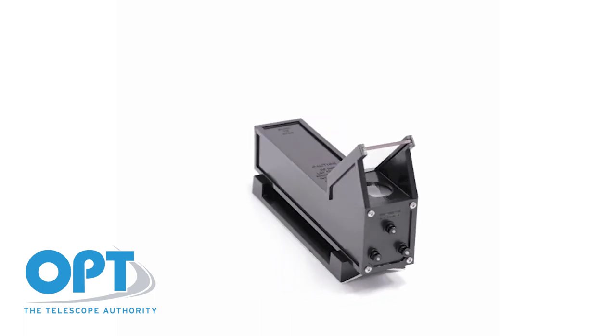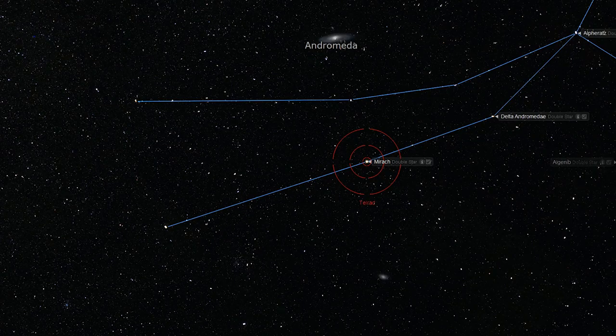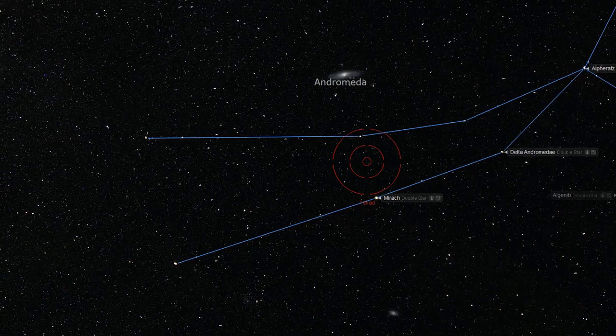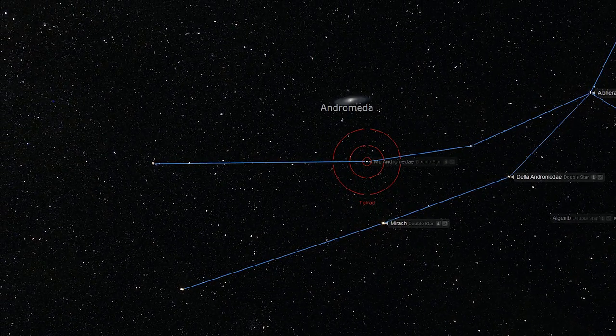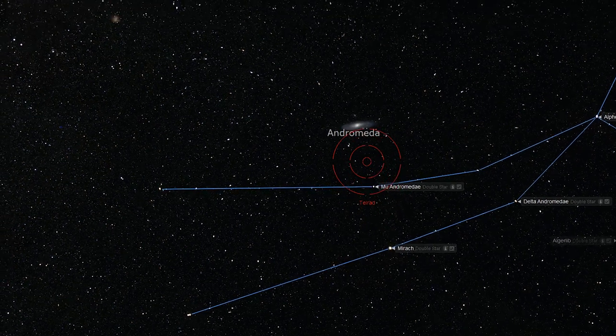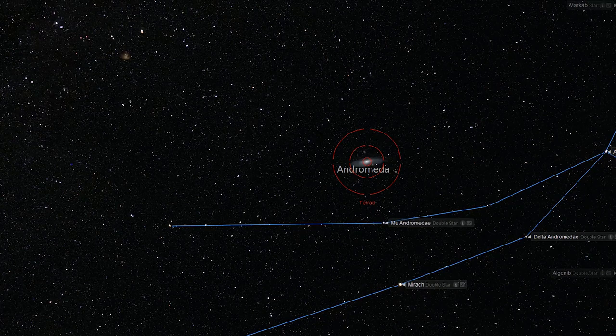If you do not own a Telrad Finder Scope, move on to step three. If you do own a Telrad Finder Scope, you will notice that the distance between these two stars is just under four degrees, approximately equal to the width of the Telrad's reticle. Move the reticle, causing Mu Andromeda to move from the western side of the reticle to the eastern side. Either of these methods should place M31 nicely within the field of view of your finder scope.